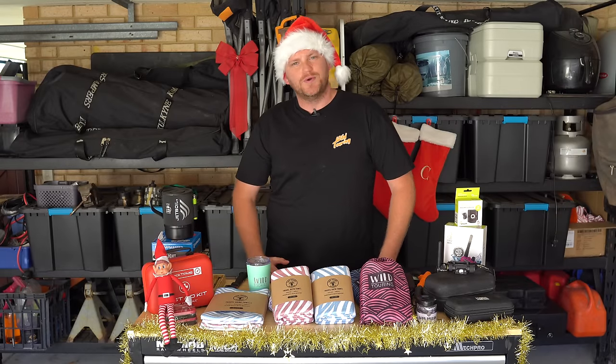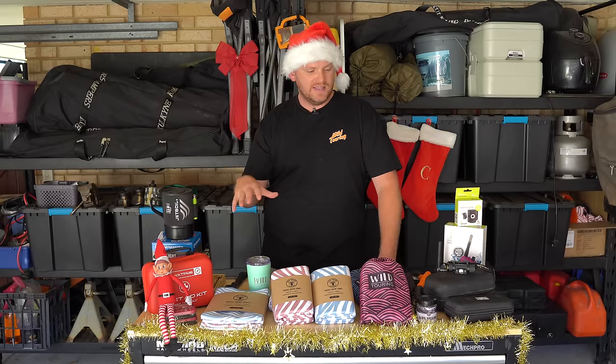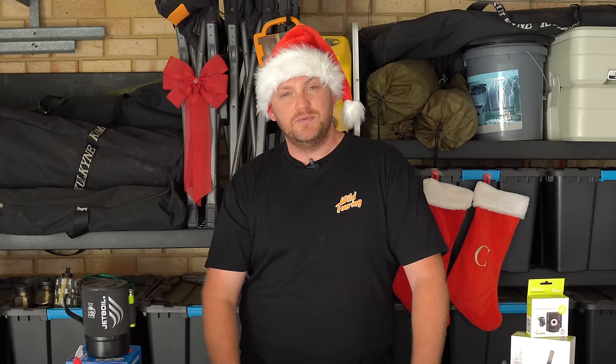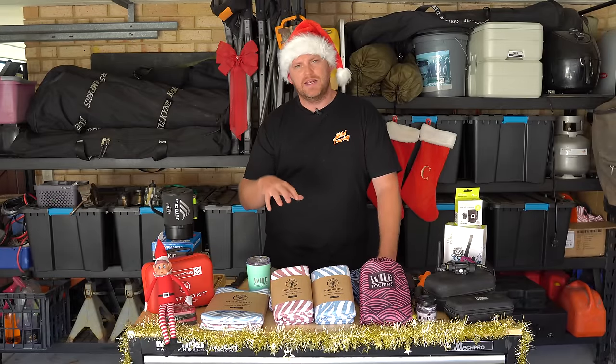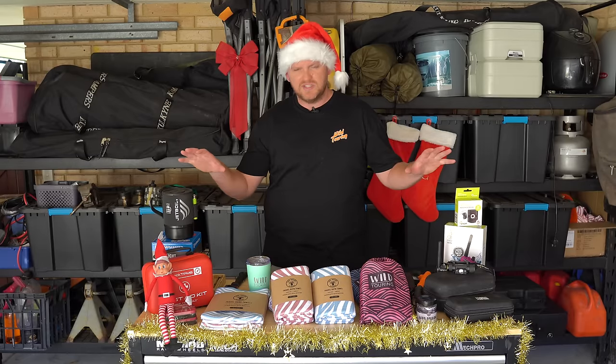G'day guys, Cam Wild Wild Touring, and welcome to another episode. I know it's really early on in the year to be doing a video like this, but I've got a really good reason — it's a stressy time of the year in the lead up to Christmas, and I thought this was a wicked opportunity to talk about some of this stuff.